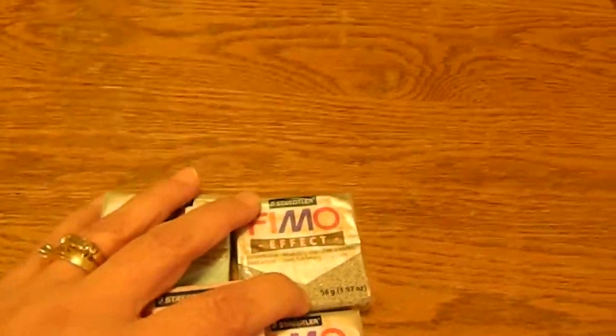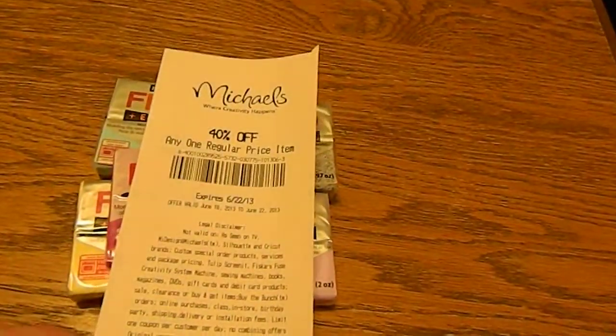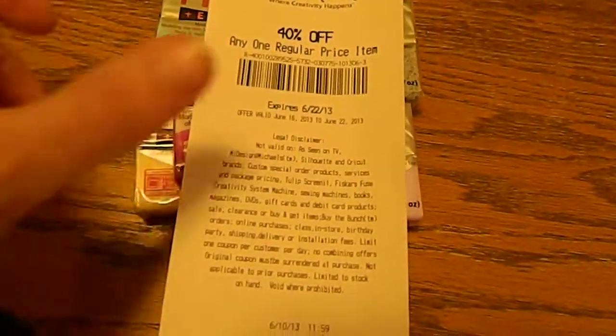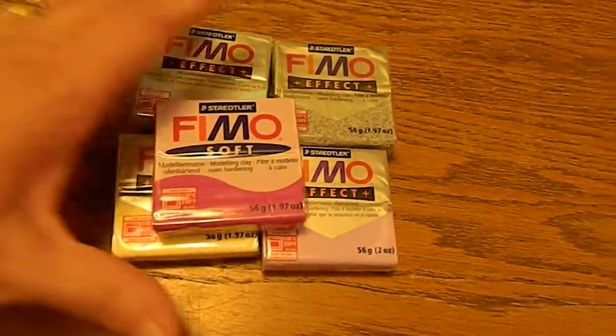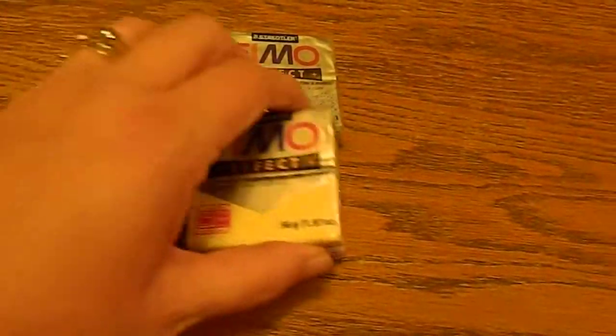I'm going to use the coupon that they gave with my receipt for 40% off. I'm going to go back and get — I'm not sure the technical name for it — but it's sort of like the pasta maker so you can run your clay through there. I'm going to get that and some of the tools.